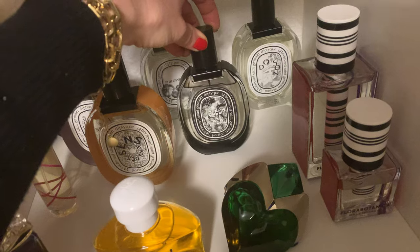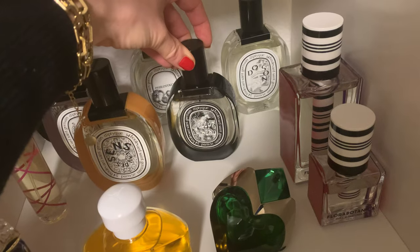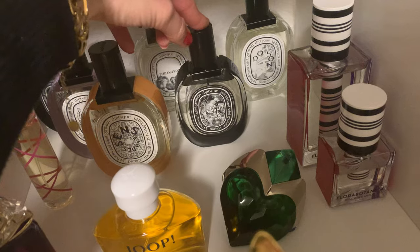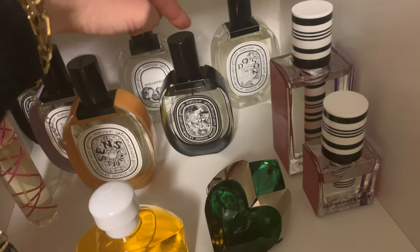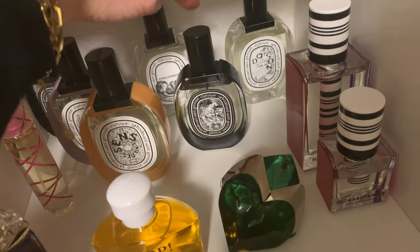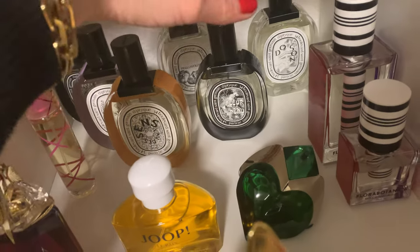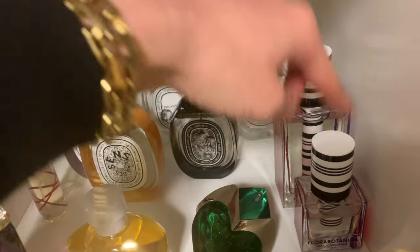Fleur de Peau smells a little like a pencil when you sharpen it, combined with something vintage and powdery — I know it sounds terrible but it's gorgeous. It won lots of awards and is truly one of a kind. Not a blind buy at all; you really need to try it. On the skin it evolves into something gorgeously creamy. I love it.